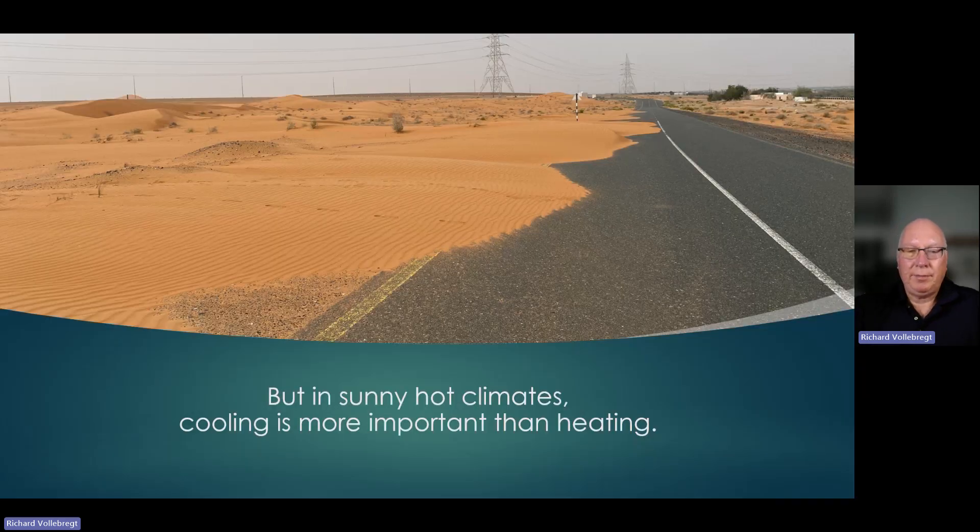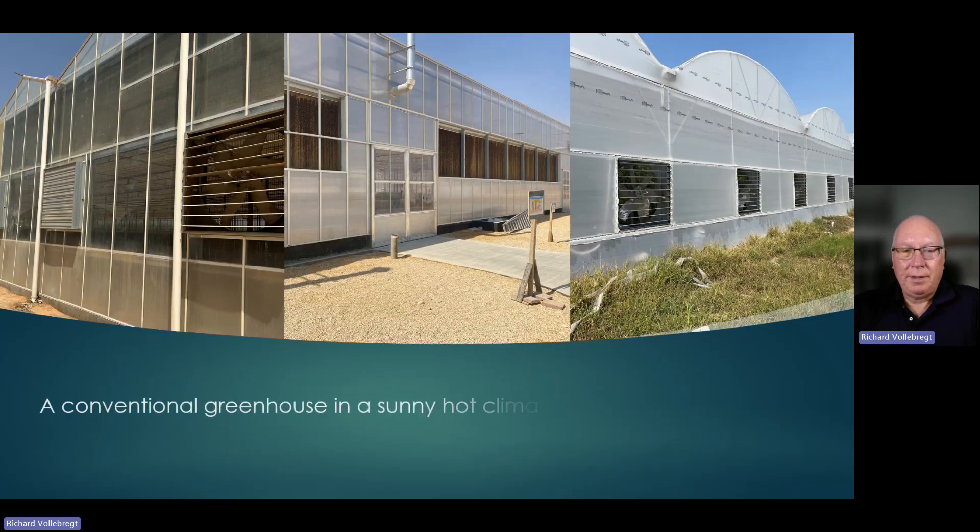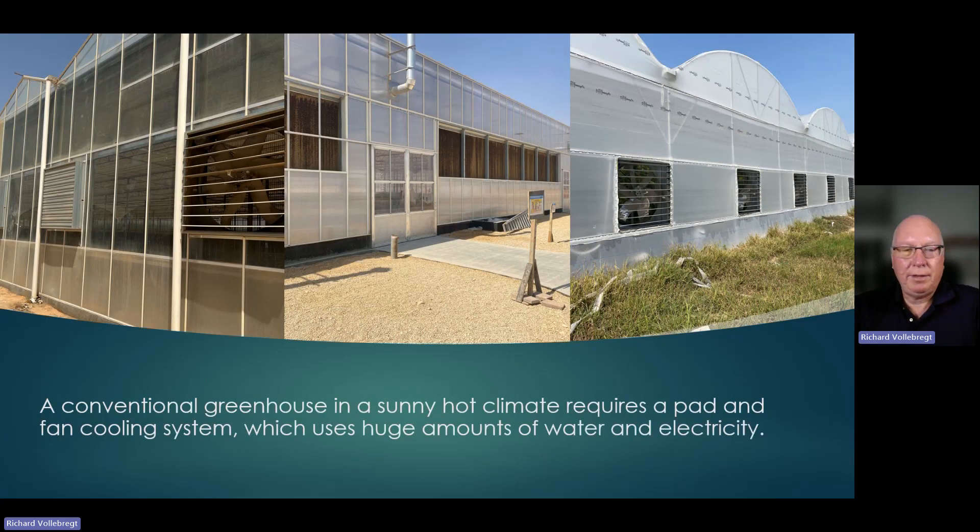But in sunny, hot climates, cooling is more important than heating. When producing in tunnels, crops are typically destroyed when the days get longer and outside conditions become hot and dry. But a conventional greenhouse in a sunny, hot climate requires a pad and fan cooling system, which uses huge amounts of water and electricity.